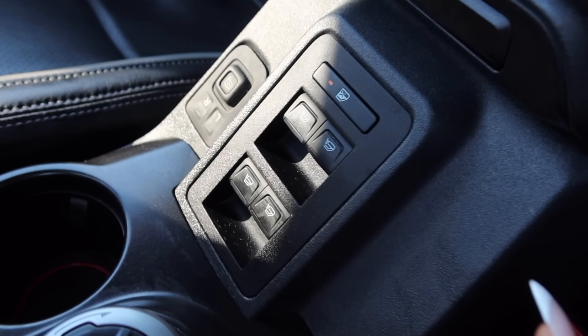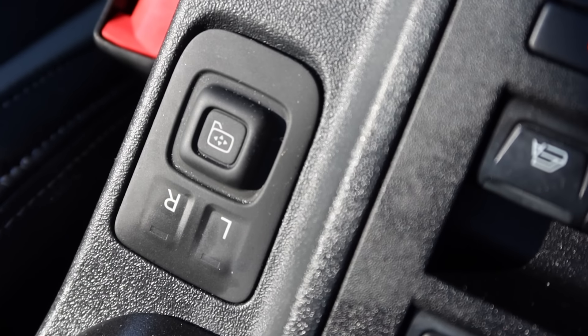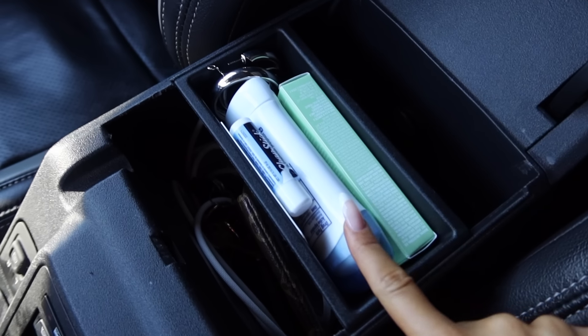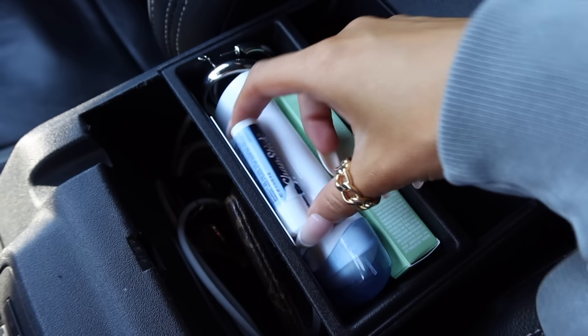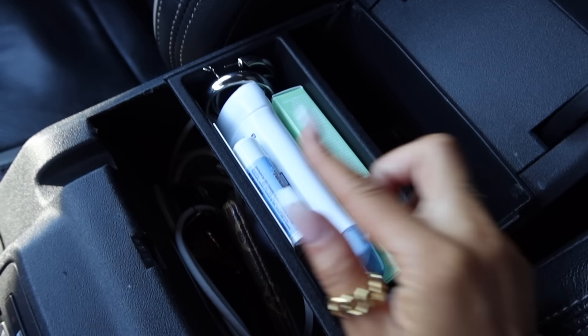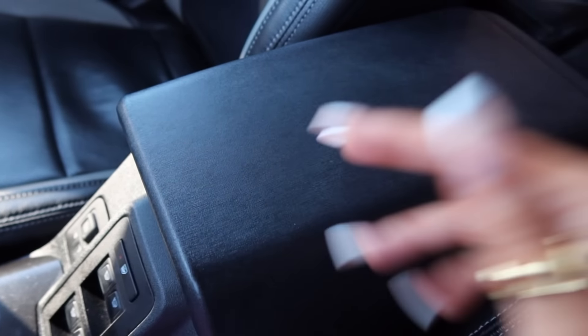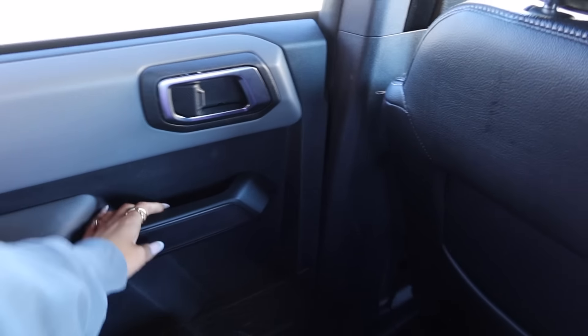I have no idea what some of these buttons are, so we're just going to ignore that. Center console — let's see what's in here. Currently I have some deodorant, Summer Fridays lip gloss, some earrings, and a chapstick. In here I have some extra iPhone cords and my keys for the moment while I'm filming. It is a really deep center console, which is perfect.